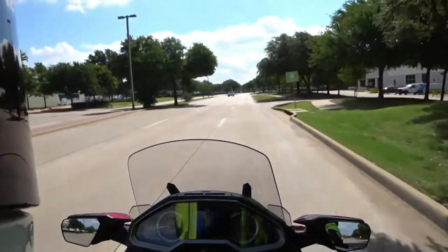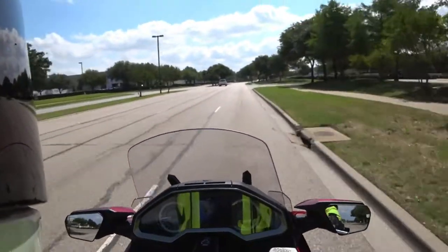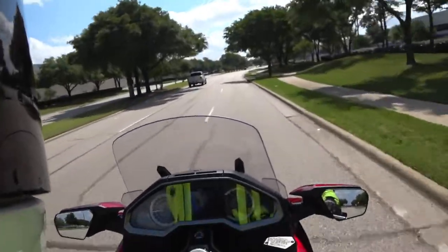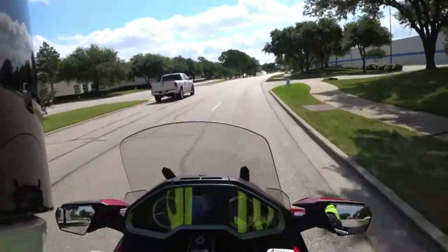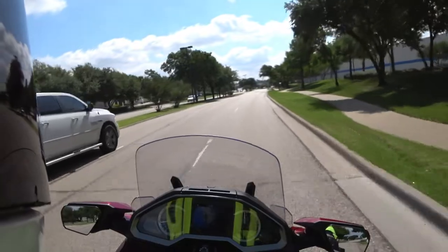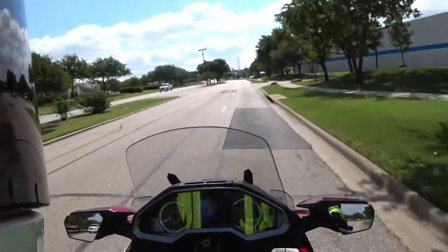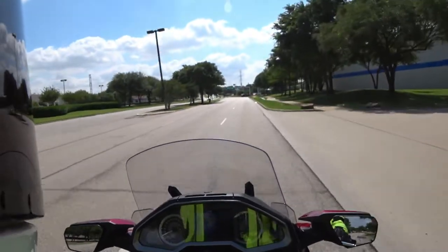I kind of expected a Cadillac-like plush, numb ride. But that's not what you get. This is very responsive and almost sporty in a sense that you can feel what the suspension is doing. You're not completely disconnected from the road like you would expect on something considered a luxury tourer. Props to Honda — they didn't completely mush this thing out and kill all engagement.